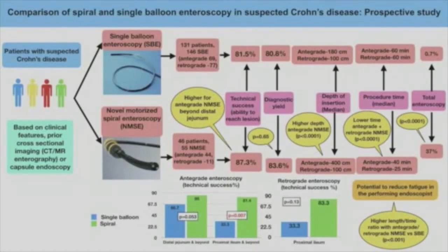The total technical success rate to reach the lesion was not different between the two modalities. However, when we analyzed the lesions region-wise, we found that for proximal ileal lesions and beyond, technical success was higher with motorized spiral endoscopy when performed in an antegrade manner. For distal jejunal lesions and beyond, there was a trend towards statistical significance. For approaching a proximal ileal lesion in a retrograde manner, there was higher technical success with motorized spiral compared to single balloon, but it did not achieve statistical significance due to low numbers in each arm.